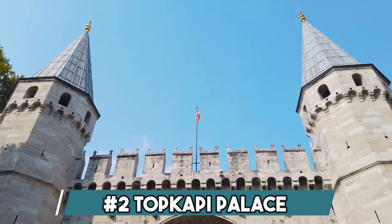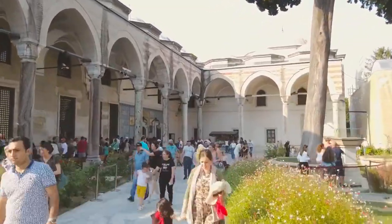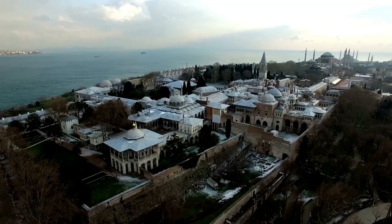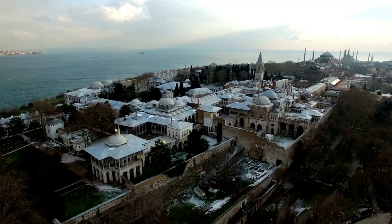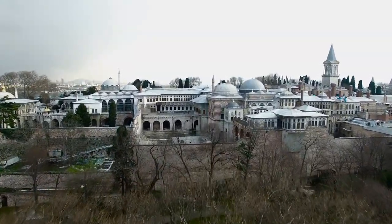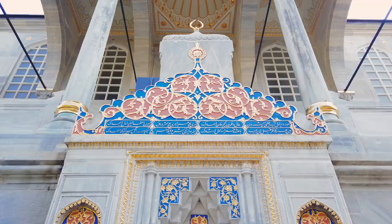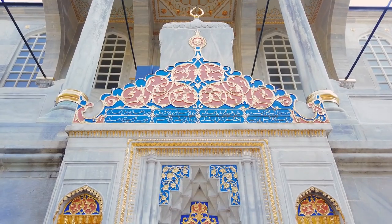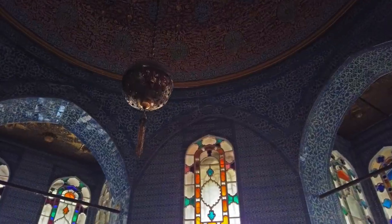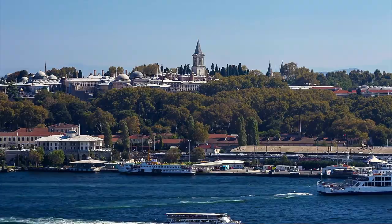Number 2: Topkapi Palace. Topkapi Palace, a majestic historical treasure, stands proudly in Istanbul, Turkey. Constructed in the 15th century, it served as the residence of the Ottoman sultans for nearly four centuries. The palace complex includes opulent pavilions, courtyards, and lush gardens adorned with stunning Islamic art and artifacts. Topkapi Palace offers a captivating glimpse into the splendor of the Ottoman Empire, making it a must-visit destination for history enthusiasts and cultural explorers alike.